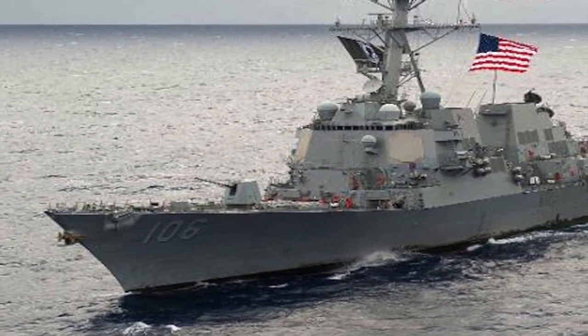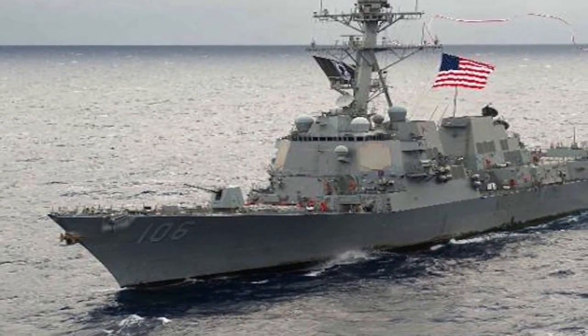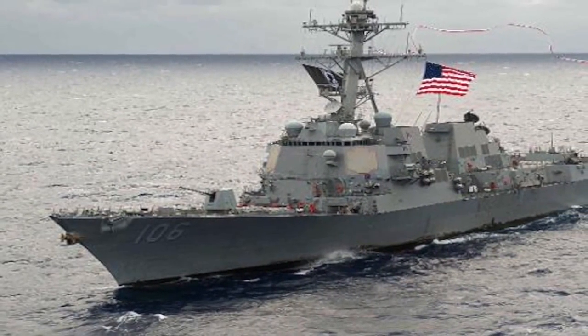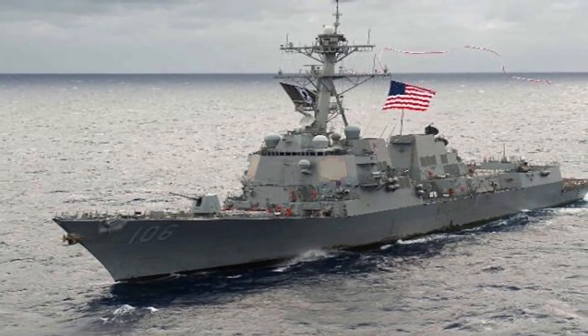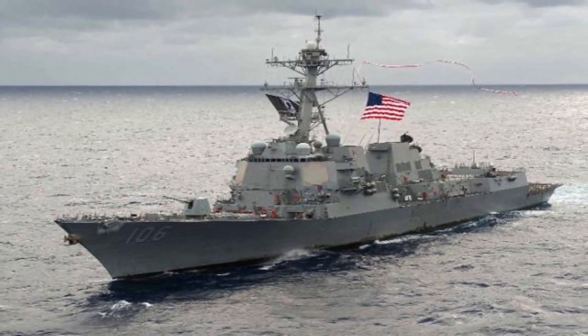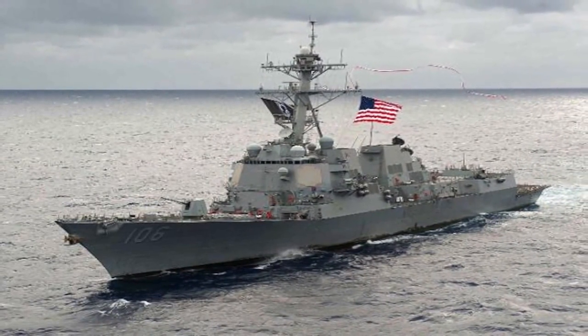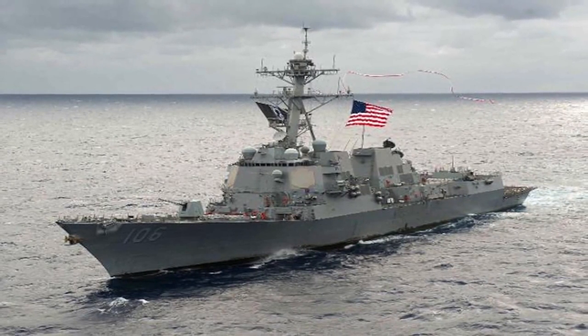The Arleigh Burke class can perform the following roles: 1. Air defense role with their powerful Aegis radar and surface-to-air missiles like SM-2. 2. Anti-submarine warfare with towed sonar, anti-submarine rockets, and ASW helicopter. 3. Anti-surface warfare with their Harpoon missile and strategic land strike role with the Tomahawk missiles.